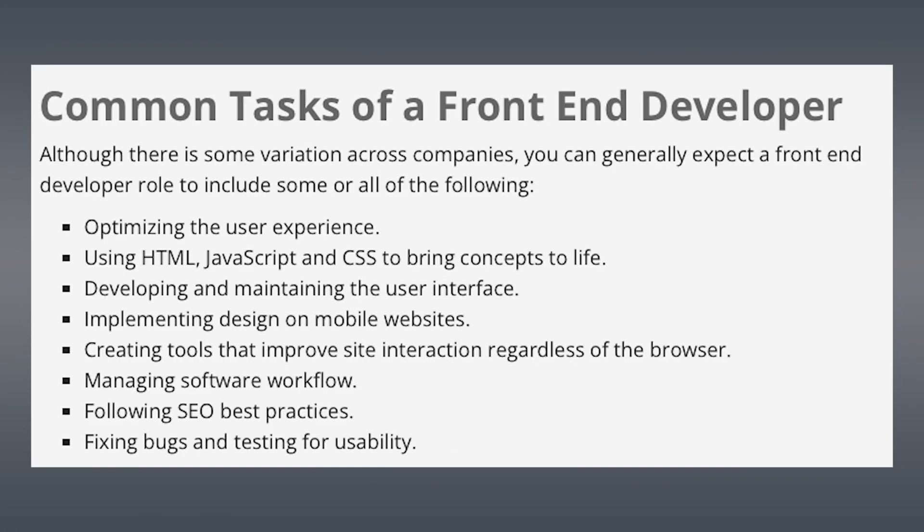To make this happen, they go through a variety of different skills and learning throughout their career. The common tasks of a front-end developer, which you may see in almost any job posting in this field, are up on the screen right now for you to look through. We'll talk through some of these and how the Meta Front End Development course prepares you to nail these tasks.